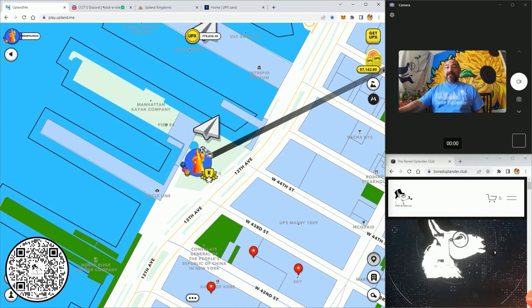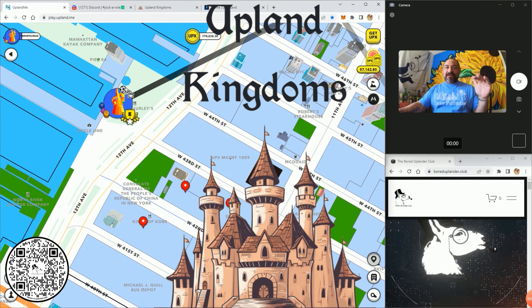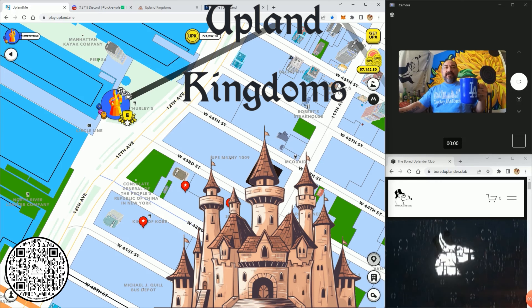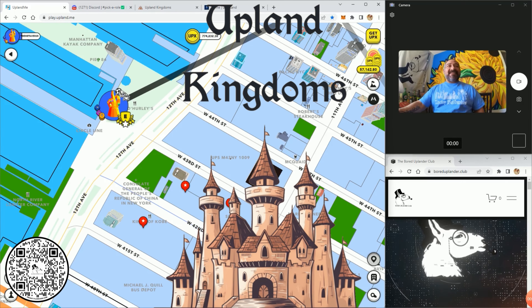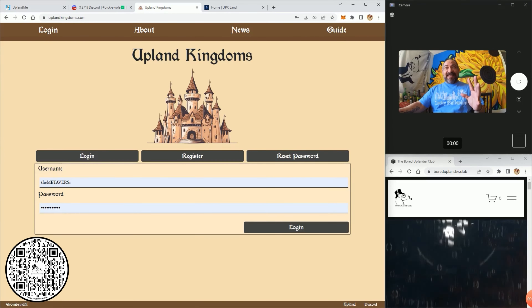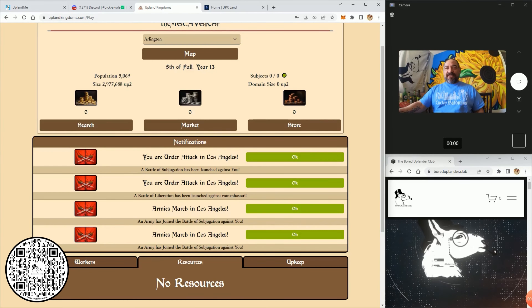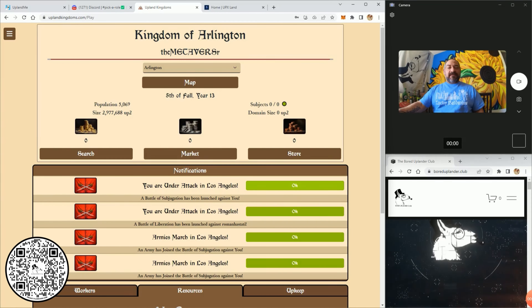I'm currently floating around Manhattan. But before we do that, let's get into Upland Kingdoms — all the rage, right. I started an account, bought four starter packs for the city of LA, started to build some things, and kind of didn't check up on it. I got bored of it. It's been two weeks. Let's look it up and see what's going on. Oh wow — Los Angeles, I'm under attack and there's a battle for liberation!